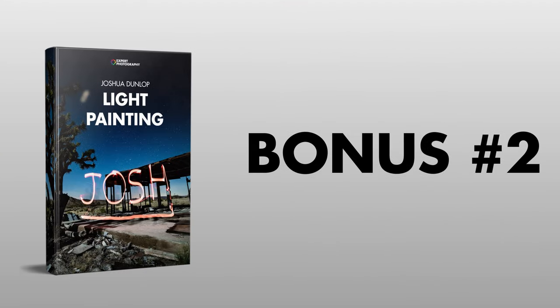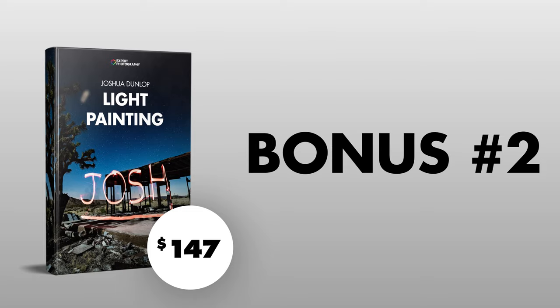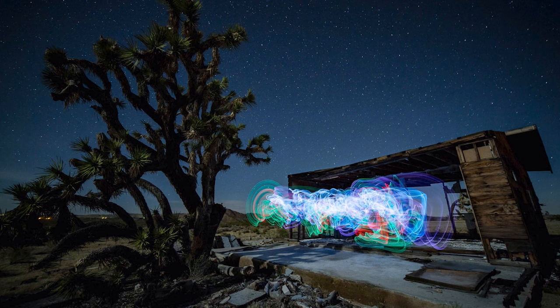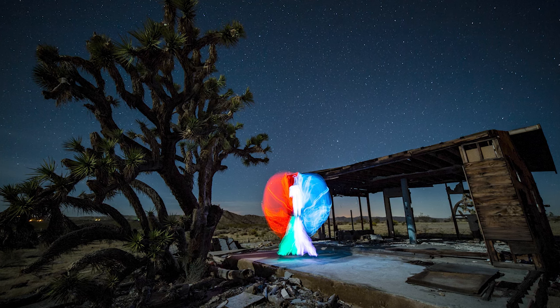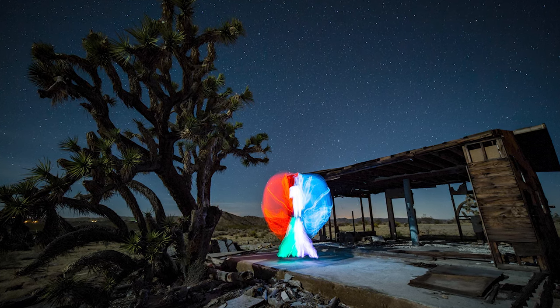Bonus number two is Light Painting Made Easy, a value of $147. Have you ever wanted to explore light painting? Now you can, with the key strategies the pros use for this popular form of trick photography. Light Painting Made Easy shows you how to write your name in the sky, what camera settings to use and why, cheap and fun light sources to paint with, how to light a scene the easy and cheap way, and examples of all the concepts being used in real photographs.